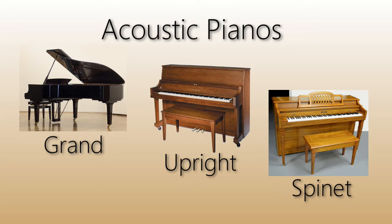Grand pianos are beautiful, both in tone and looks, but they are the most expensive and they take up the most space. Uprights are less expensive and take up less space — they are the most common piano used for piano lessons. Spinets are shorter, more compact pianos. While it may seem a plus to have a lighter piano, the sound just isn't that good, and I wouldn't recommend buying one.